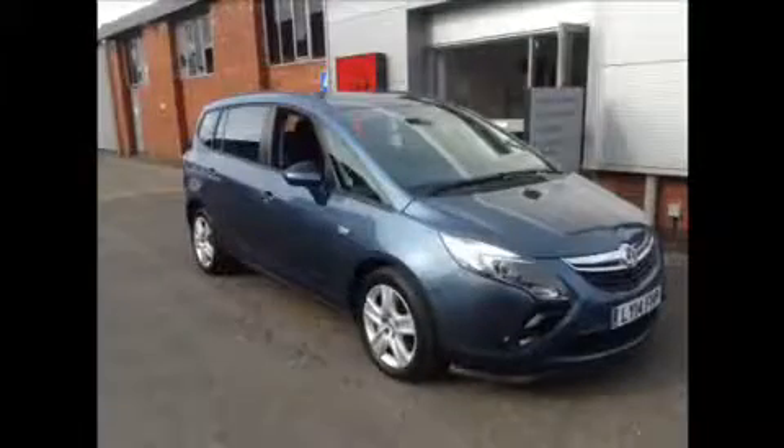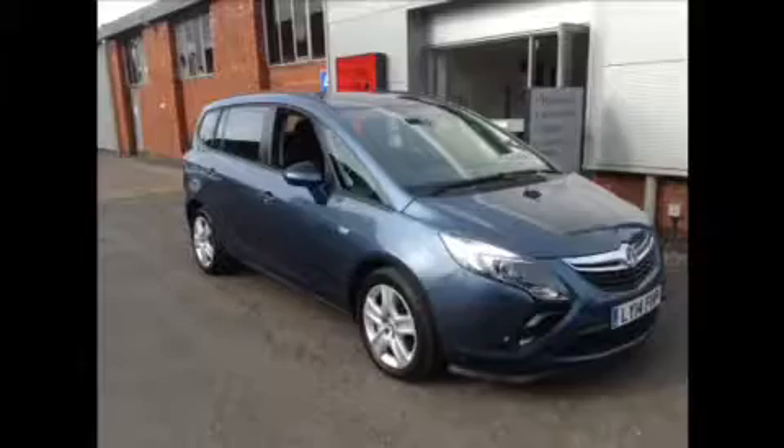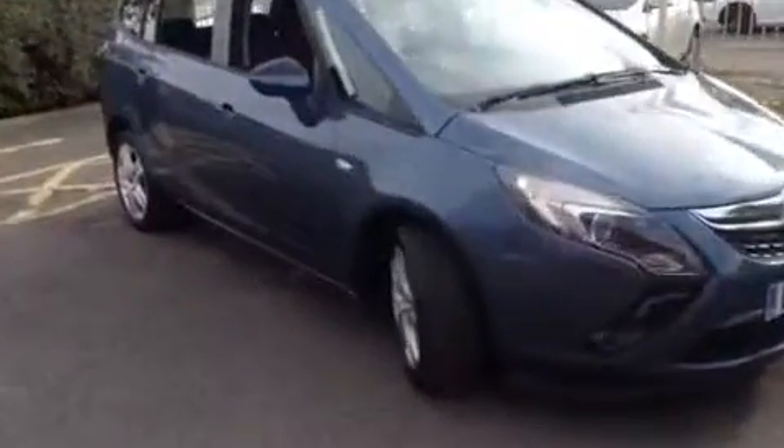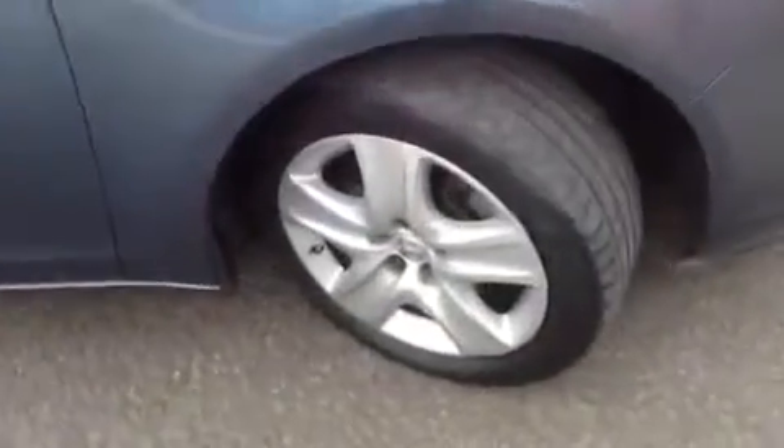Welcome to Baylist Oxel. Here we have a 2.0L Zafira CDTI automatic. This 2014 family car comes with a standard 3 month warranty which is extendable.